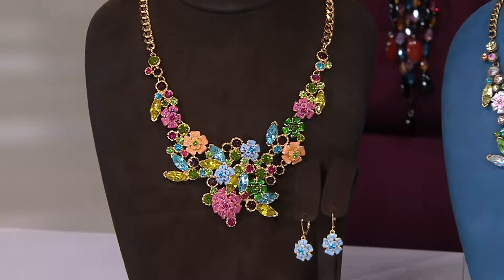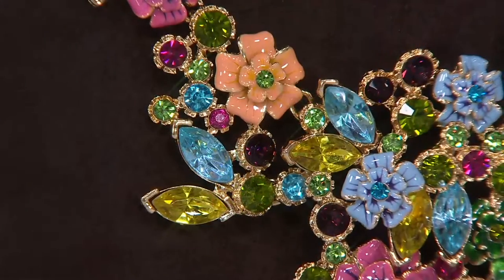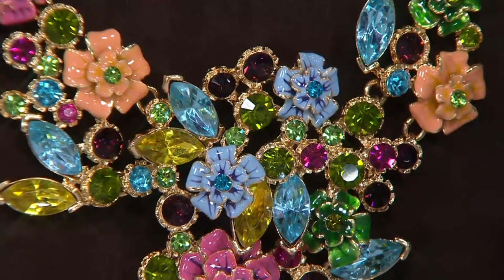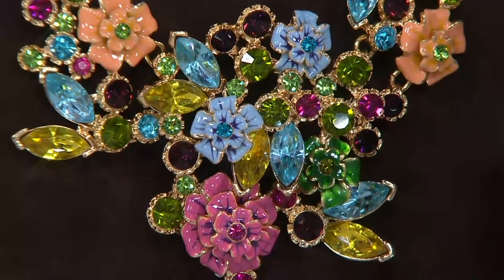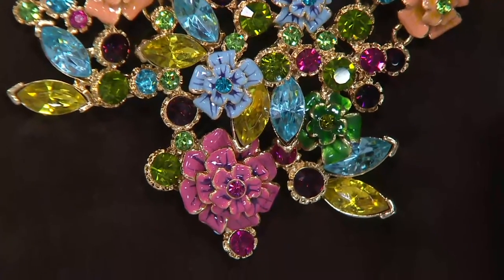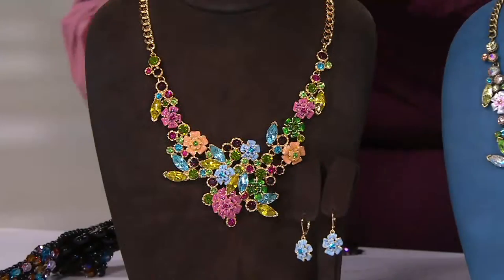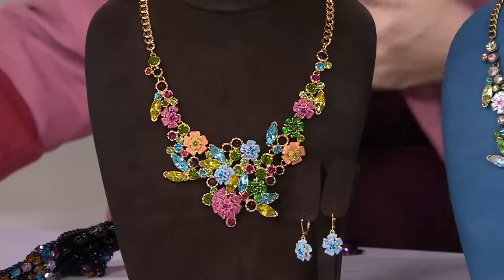This was a moment where we said we love the motifs in this necklace so much. We love the enamel flowers. We love the little marquees and the rounds and the fancy stones. We thought: take one of those enamel flowers, make a matching earring, and make it an actual matching set.